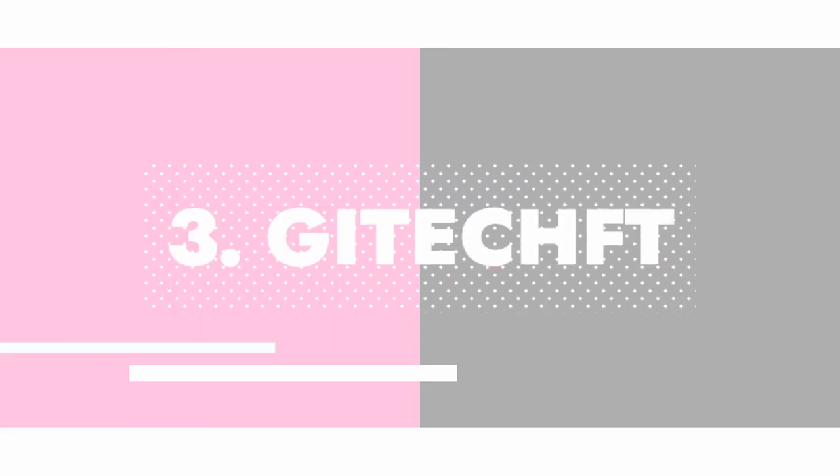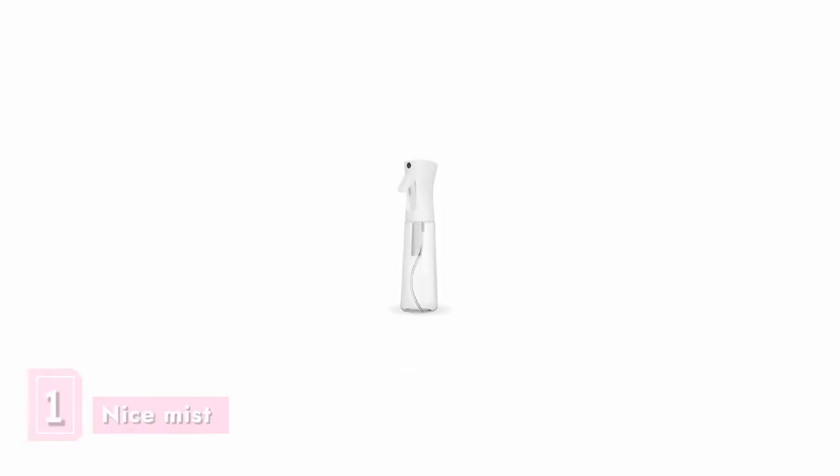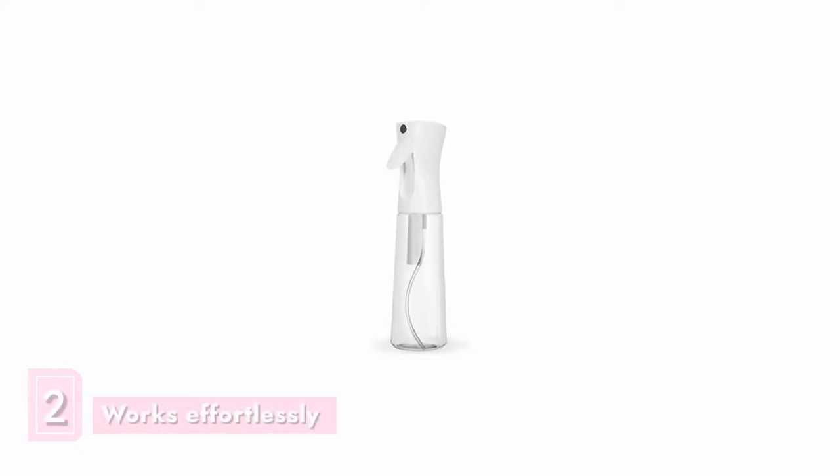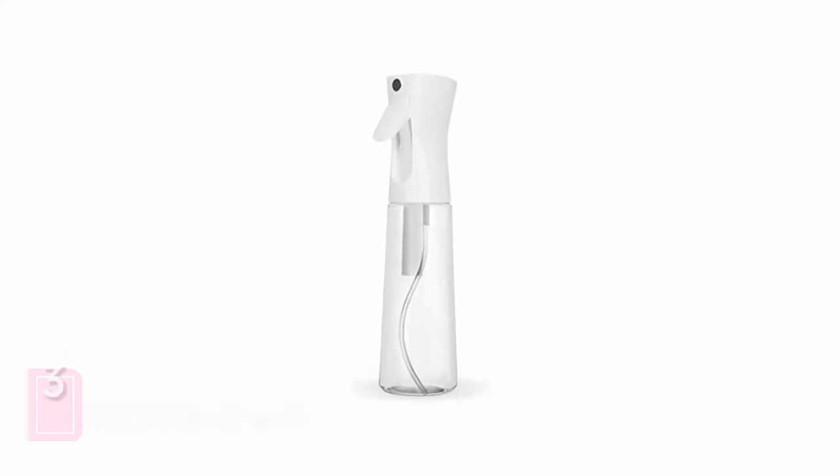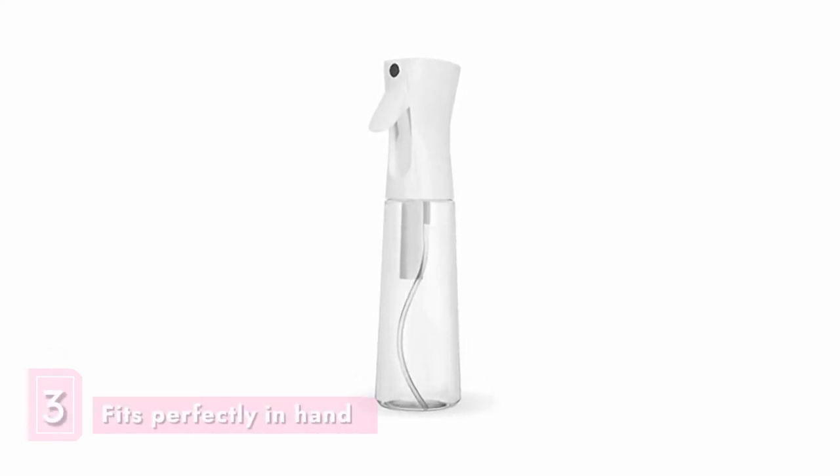In third place is the Guy Tech spray bottle. This bottle produces a nice, long, and fine mist with one push of a button. You will fall in love with it especially because the mist is continuous and lasts for about five seconds with one push, and the fact that it fits perfectly in your hand is an added bonus.